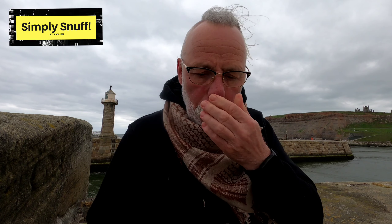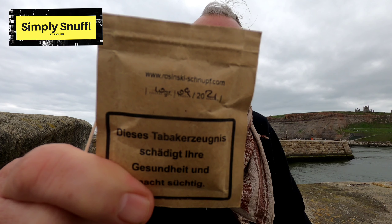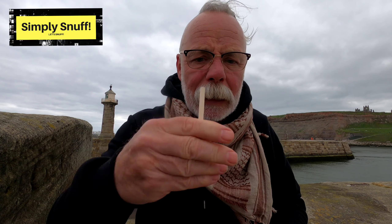They're airtight when they come to you. It's got the weight of snuff in the packet and it's got the date of manufacture, which I think is September 2021 — so that's pretty good. I've got a snuff anki, I've got a snuff paddle.